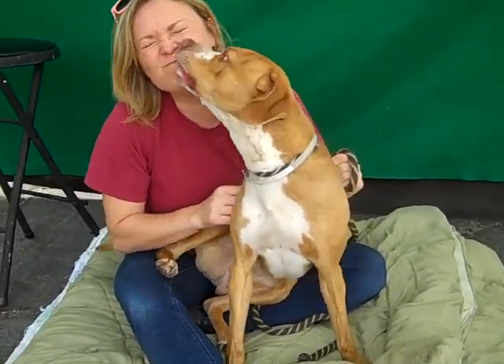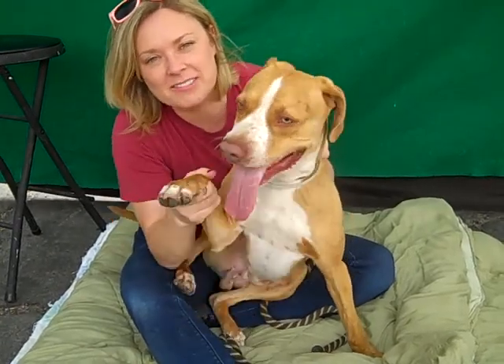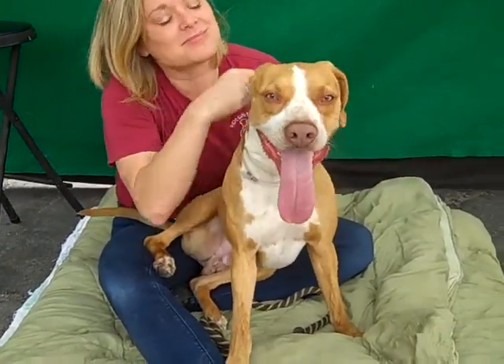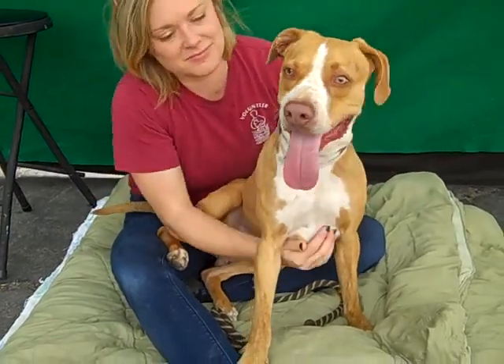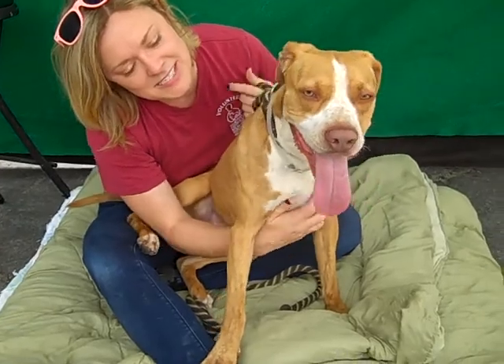Here's a handsome fellow. This is Simba and his ID number at the Baldwin Park Shelter is A5055236. He's a little altered male brown and white pit bull and he's a puppy — only about nine months old. He came in as a stray on April 28th out of La Puente and he only weighs about 35 pounds.